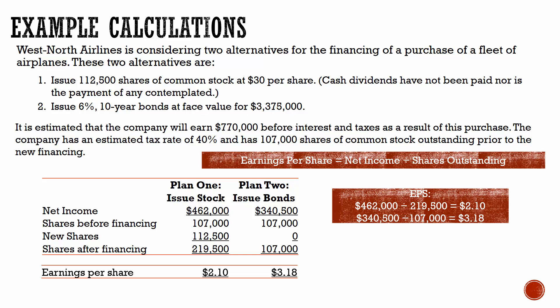That earnings per share number is a really important number to investors — they like to look at it and see if it's being consistent or growing over time. There is no correct answer for the company of whether or not they choose to issue stock or bonds. It's just important to see how the two options impact net income and also earnings per share.